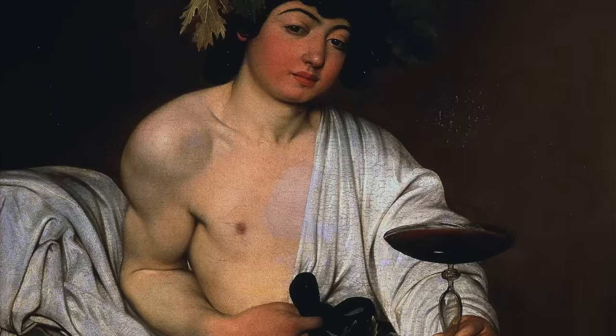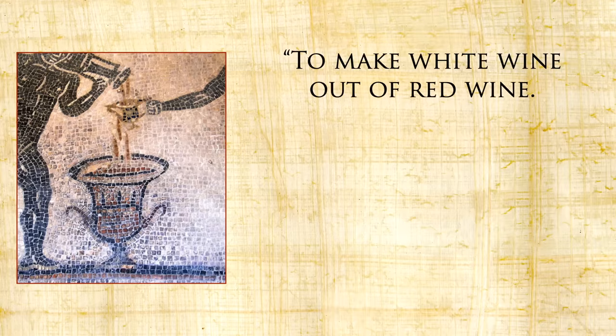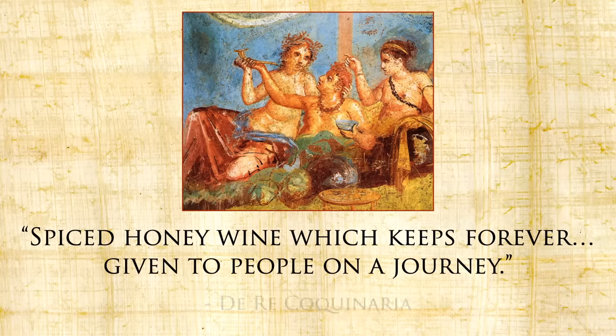With your meal you might partake in a little bit of wine. At the Thermopolium uncovered last month, they found a wine vessel that had dried fava beans at the bottom. Apicius lets us know why: 'To make white wine out of red wine, put bean meal into the flask and stir it for a very long time. The next day the wine will be white.' Supposedly it also works with egg whites. Another drink you might enjoy is called conditum or spiced wine — Apicius describes it as spiced honey wine which keeps forever, given to people on a journey. And maybe if you're lucky you're drinking that cup of wine beside a future emperor of Rome.